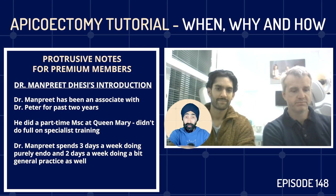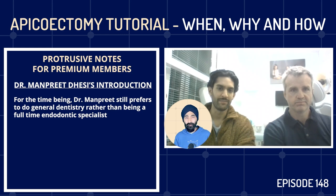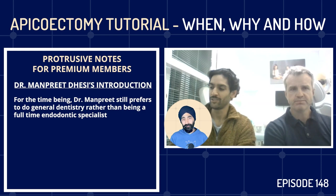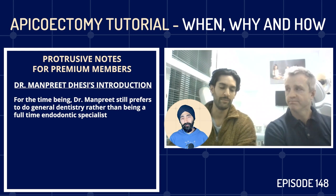So Manpreet, you did your master's and now you split your time between practice-limited endodontics and general dentistry. Is your plan potentially to do more and more endodontics? I do like keeping a hand in with the general dentistry so I don't forget doing all of it, but it also has a knock-on effect on my endo — it helps me restore teeth nicely and tie things in with referring GDPs. Maybe eventually I'll focus purely on endo, but for now it's nice to do a mix.